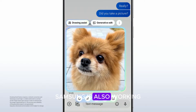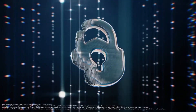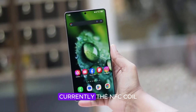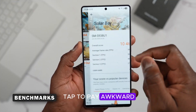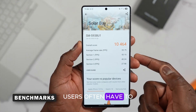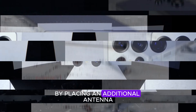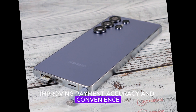Samsung is also working on a major NFC upgrade for the S26 series. A new report suggests the company will add a second NFC antenna to improve contactless payments via Samsung Wallet. Currently, the NFC coil is placed near the rear camera or bottom center, making tap-to-pay awkward — users often have to twist their wrists to align with card readers. The new design aims to fix this by placing an additional antenna at the top of the device, improving payment accuracy and convenience.